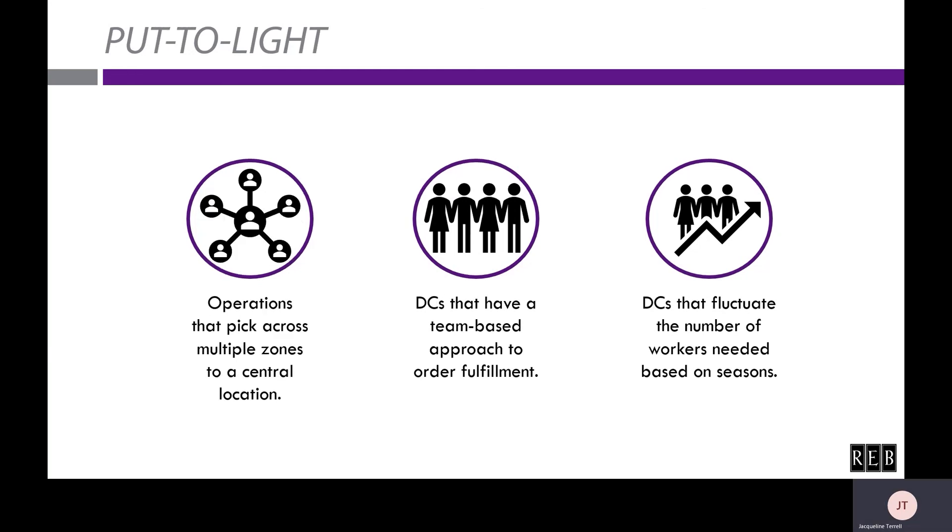Put-to-light has similar ideal operational features, with one key distinction: it's ideal for operations that pick across multiple zones to a central location. If you're picking from multiple zones and bringing items to one place to be packed and shipped, put-to-light can really expedite that process — you bring the products to the one place, scan them, and the put wall shows where to place those products.